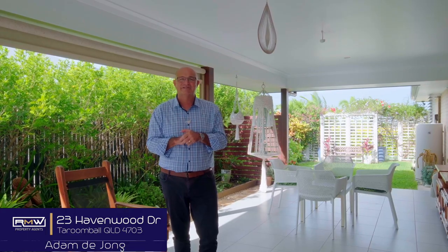So that's 23 Havenwood Drive, guys. If it sounds like something you're chasing, give me a call and we'll check this one out together. Have a great day — keep smiling and bye for now.